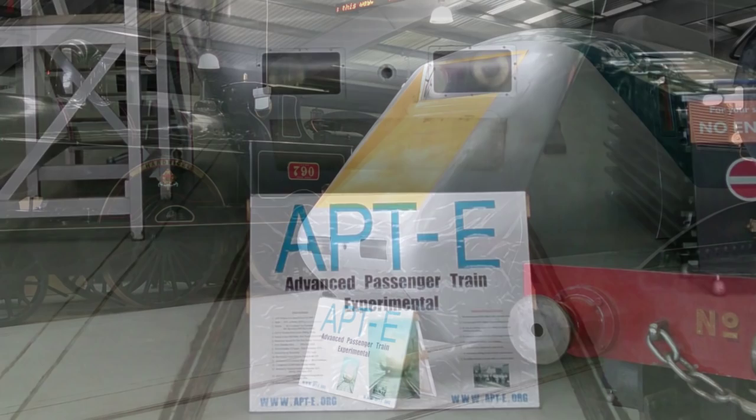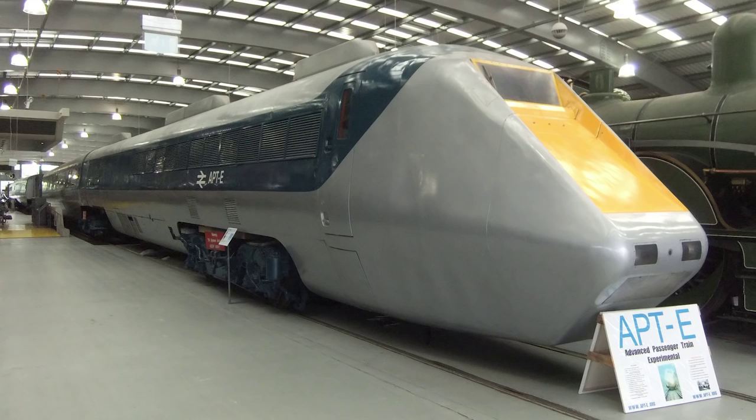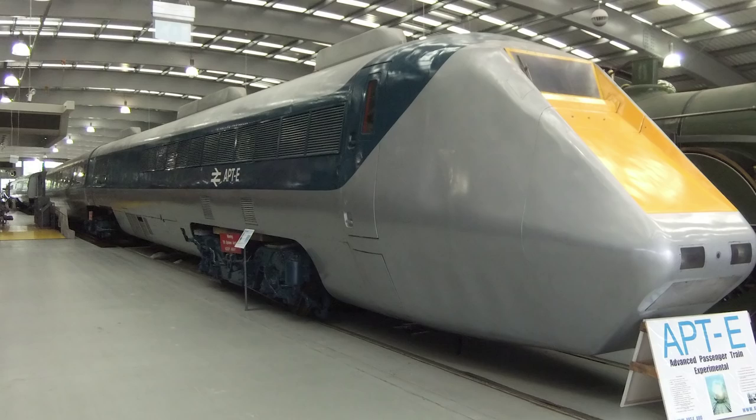During the early 70s, this version was designed, built, and tested, with a fairly high degree of success. It incorporated some revolutionary features, including the tilting system and the new braking mechanism designed to help the train stop within the same signalling gaps as more traditional slower trains. In 1974, development then moved to the second phase, with work on the proper production prototypes, called the APT-P.